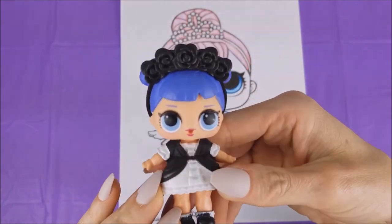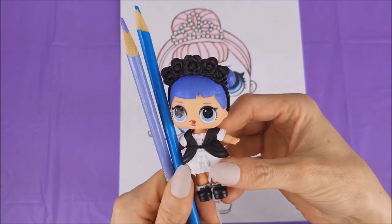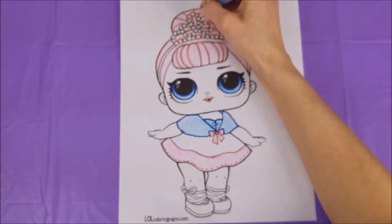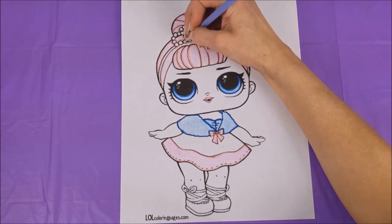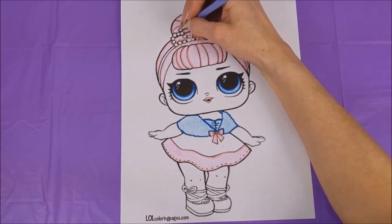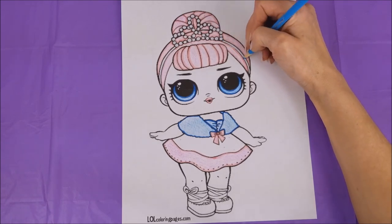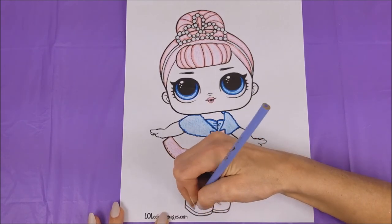Okay Midnight, what's it time for now? It's time for her really light blue shoes and her really light blue crown! These are the two colors to use. Thank you so much for your help, Midnight!